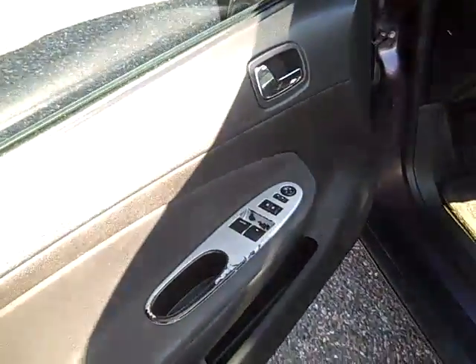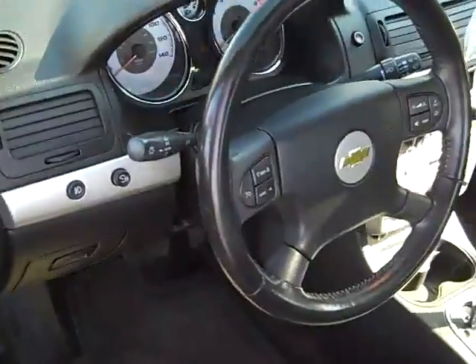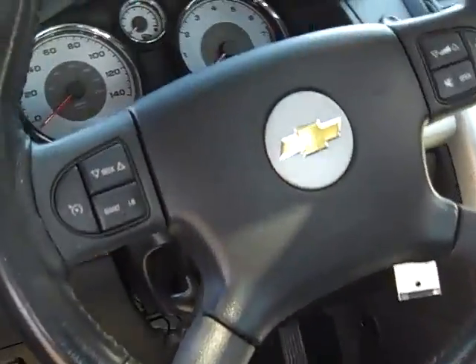Power windows, power door locks, power mirrors, fog lights, and a leather-wrapped steering wheel with stereo controls and cruise control.